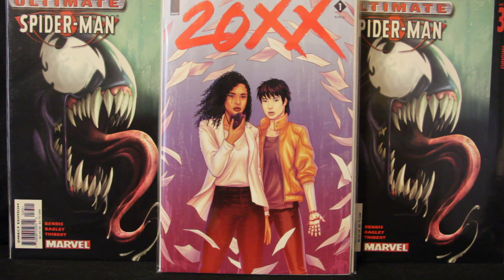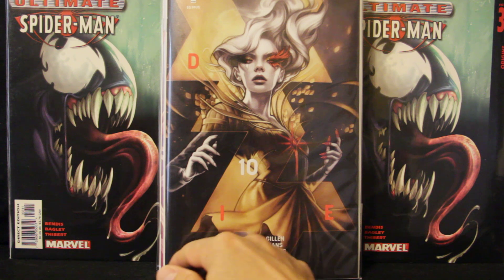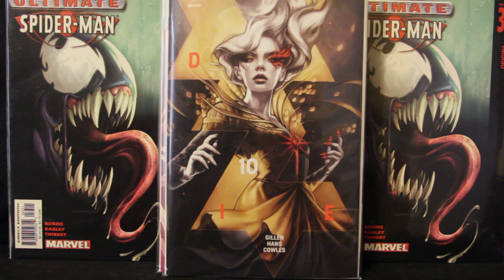Next on my indies, I got Die number ten. This is the final issue of the first story arc, written by Kieron Gillen with art by Stephanie Hans. I haven't had a chance to read this yet — I'm behind on my reading and I still have number nine to get through. This one is also on the cusp of me dropping it. I need to read it to see if it was good, and if so, I'll check out number eleven when the new story arc starts. The cover is by Dittman.